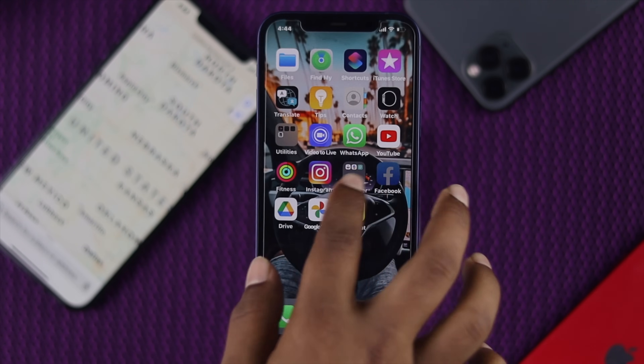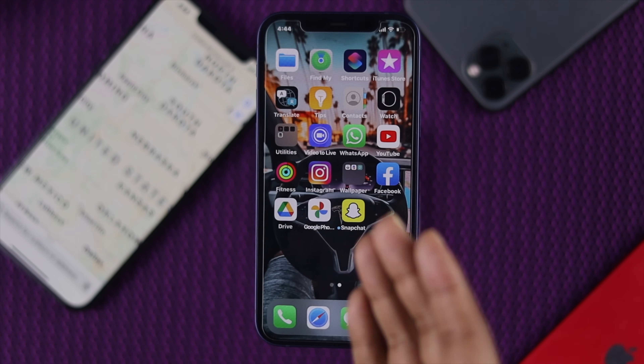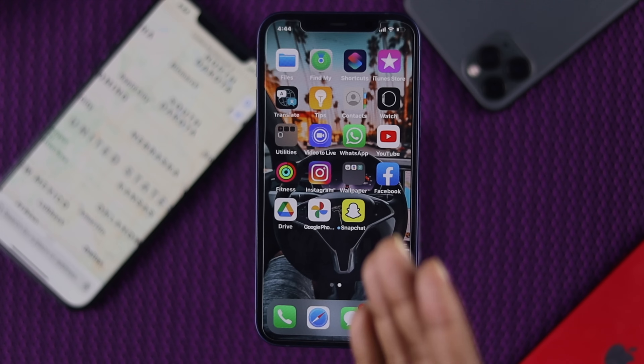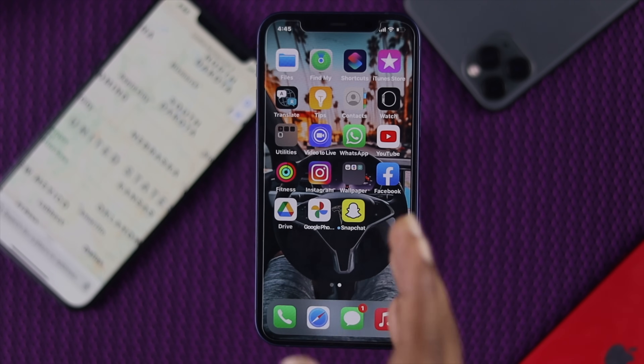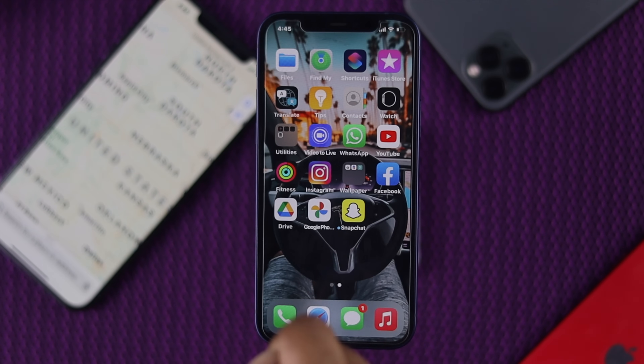Okay everybody, so there are a lot of people complaining that whenever they're traveling with their iPhone 12, they're having problems with their location, especially their GPS not working. Because of that, they're facing problems. So we're going to be showing you a couple of solutions for this problem so that you can fix it and make your GPS get back to work again.